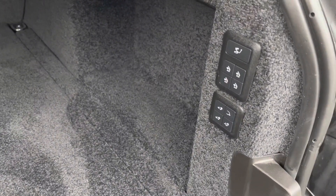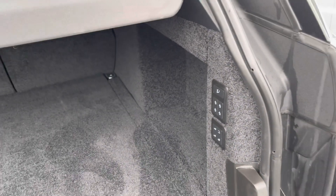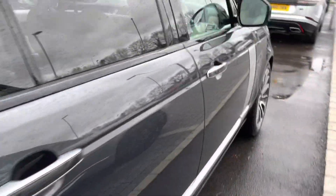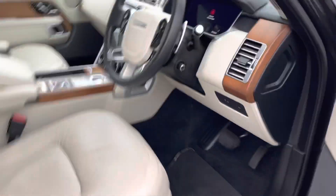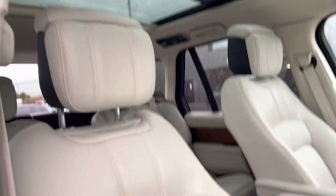This car also has an electric deployable tow bar, and you can simply deploy it by the press of a button, meaning towing is a lot easier. This boot is also a very spacious boot, meaning you can fit plenty in here, such as a large suitcase.